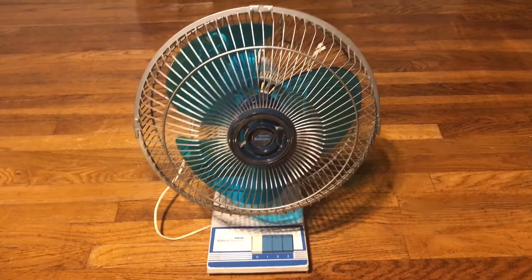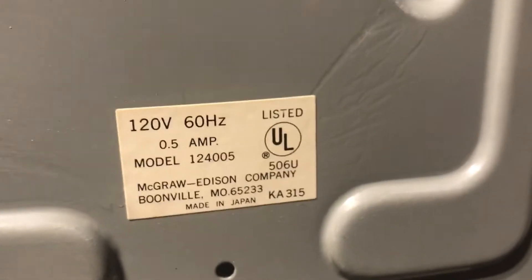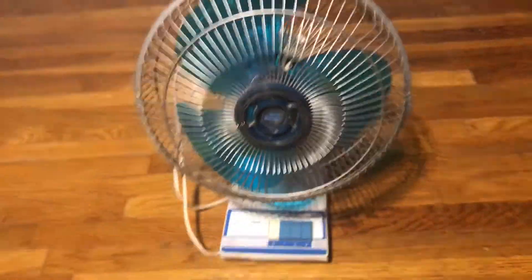Let me try the on portion. There it is — yep, made in Japan. I think this might be my first Japanese fan I got from Savers actually, besides the Panasonic.